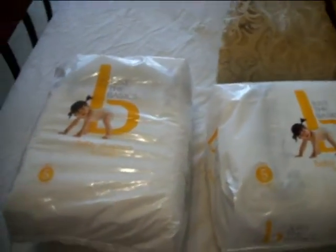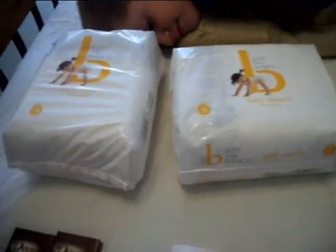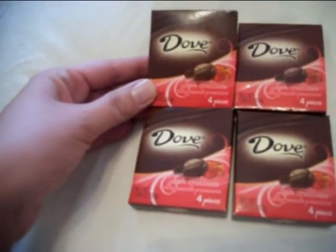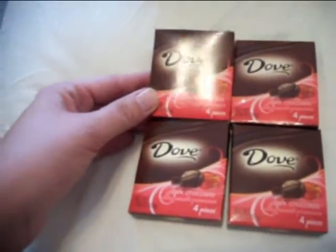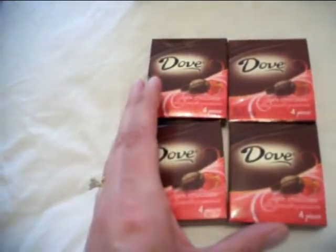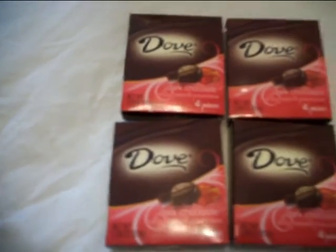I also had a $5 off $25 coupon, so I needed to get my purchase up to $25. Also by the register, they have these Dove chocolates — they are normally $1.19 each and they were on sale two for 75 cents. So I got four of those and they ended up being about 38 cents each.